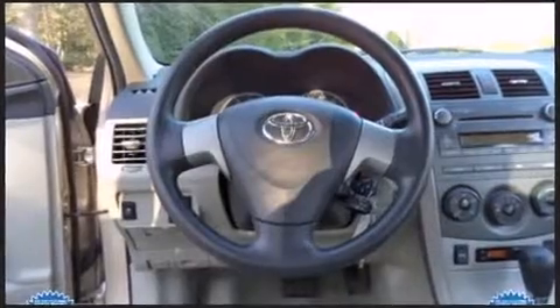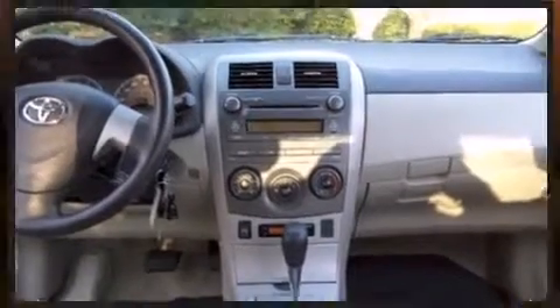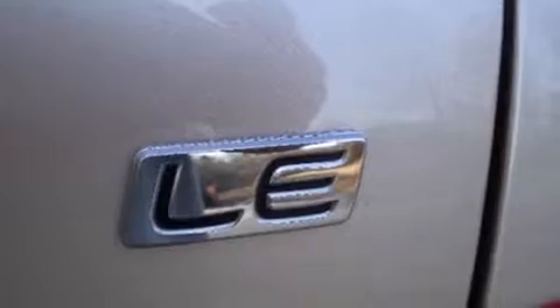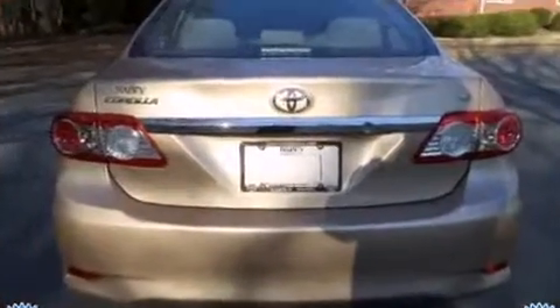The following features are included: a tachometer, a trip computer, and much more. Enjoy your favorite music via the stereo system, which includes a CD player with MP3 capability and four well-positioned speakers.